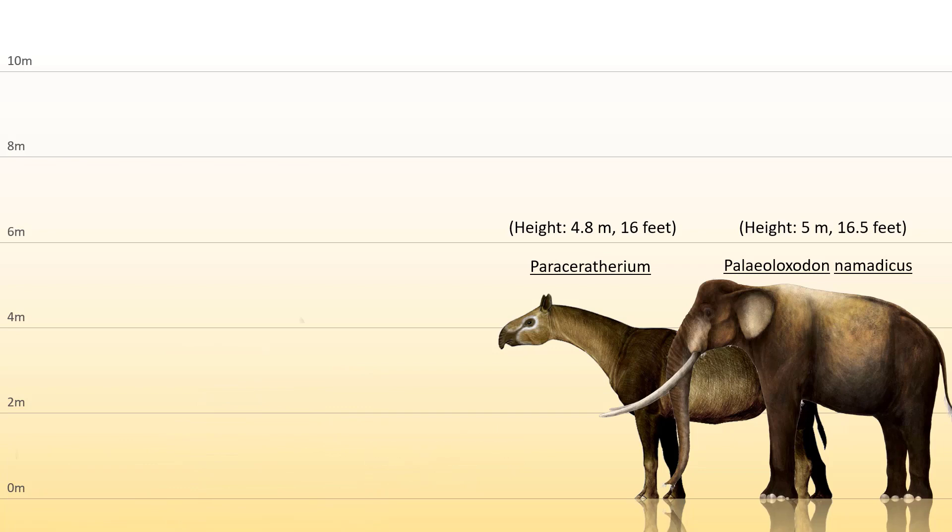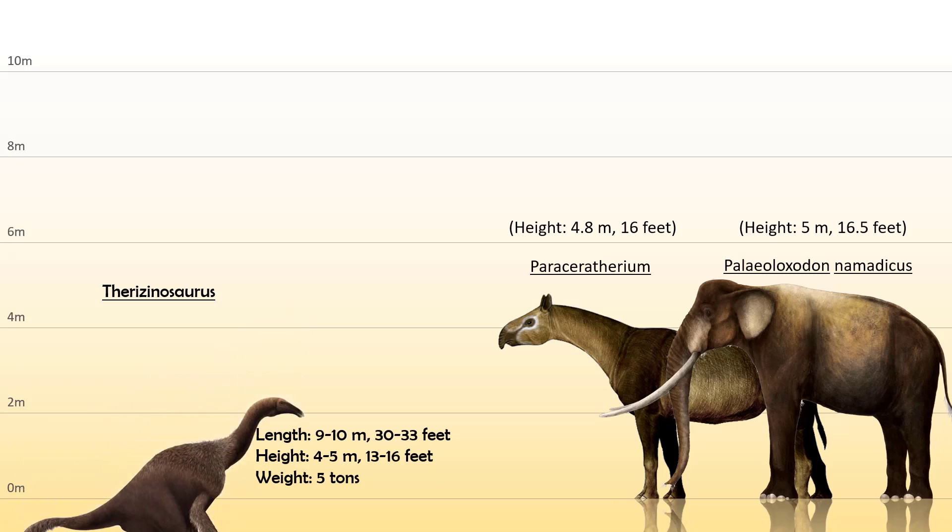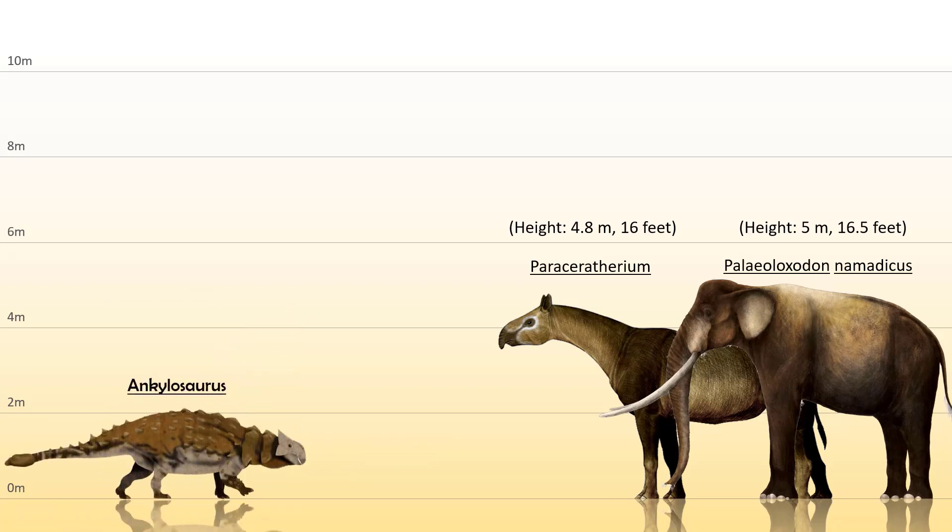Then from the family Therizinosauridae, the Therizinosaurus, namesake of this family, also holds the title of the biggest from its group. It was around 4 to 5 meters tall or 13 to 16 feet, with a head that can reach up to 6 meters or 20 feet into the sky. Its length is 9 to 10 meters or 30 to 33 feet and it weighed over 5 tons. From the family Ankylosauridae, the Ankylosaurus makes up for its shorter stature in weight and armor — 6 to 8 meters or 20 to 27 feet long, around 2.1 meters or 7 feet tall, but weighing around 5 to 8 tons.